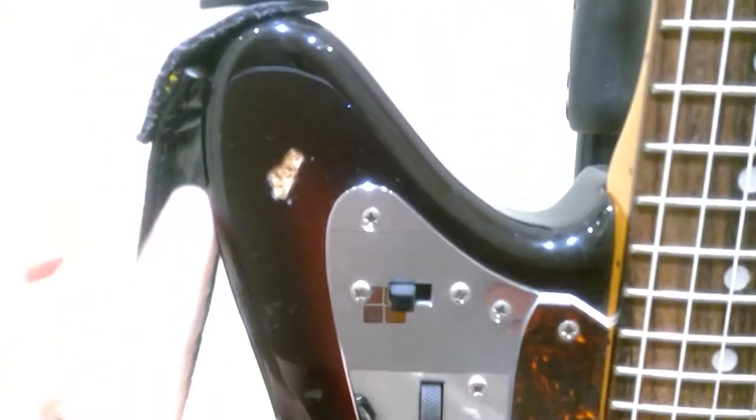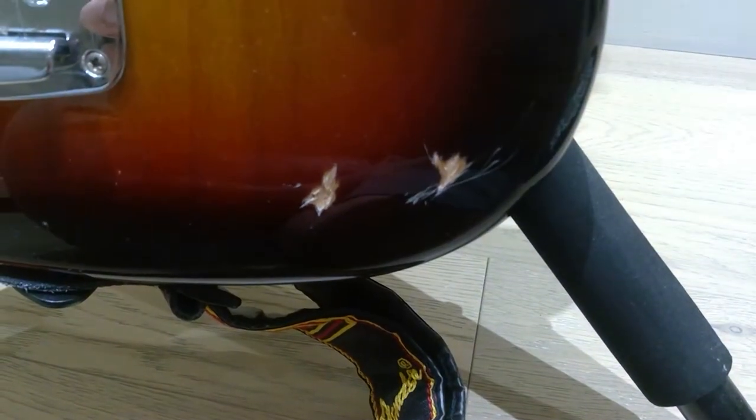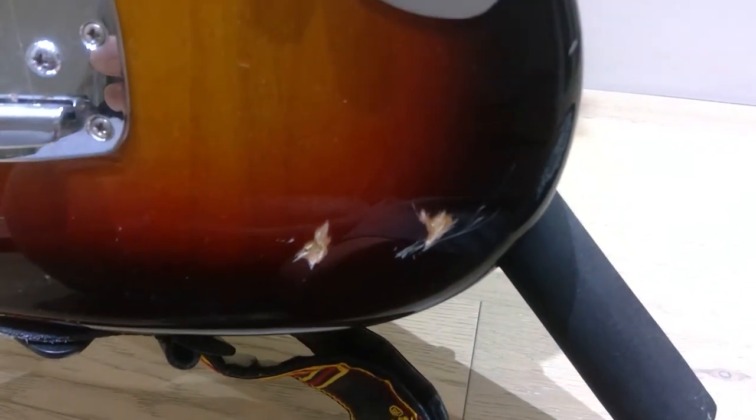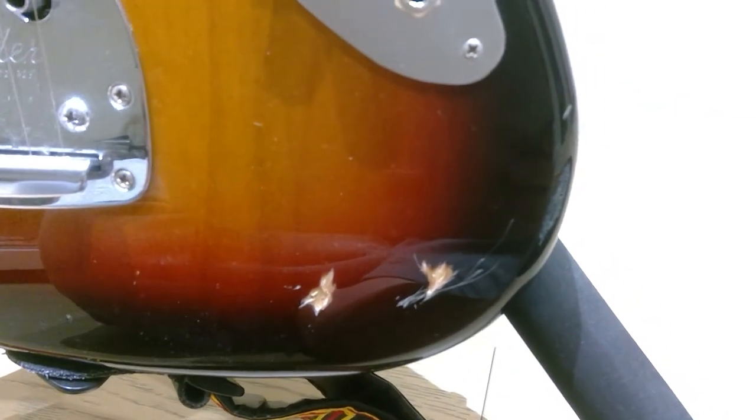These were deliberate marks when I bought it, and probably that's why it was slightly cheaper. I just love the fact that someone actually tried to put some vintage effect on here but kind of failed in some way. You can see there are scratch marks here — someone deliberately scratched it and the finish came off. But this is something I like about guitars: every single dent and scratch mark represents some history behind it.